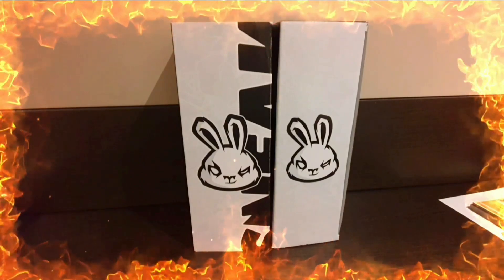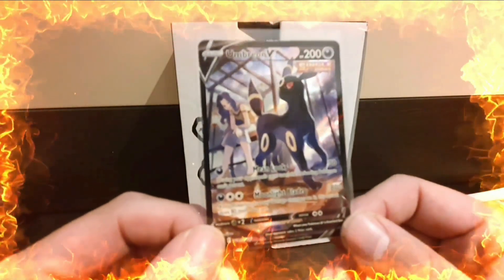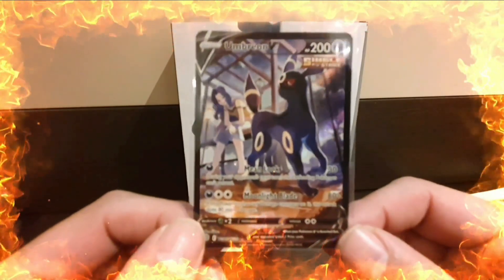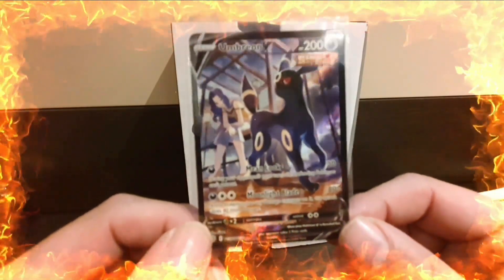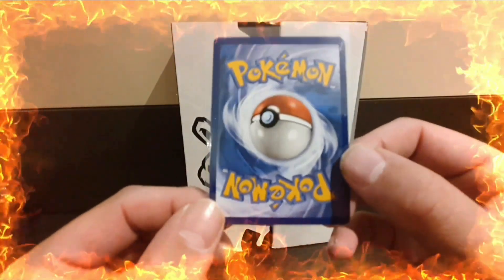The final five cards are also for my personal collection. First up is the Umbreon V from the Brilliant Stars trainer gallery - I picked this up in a trade with Pokédean. Very clean.